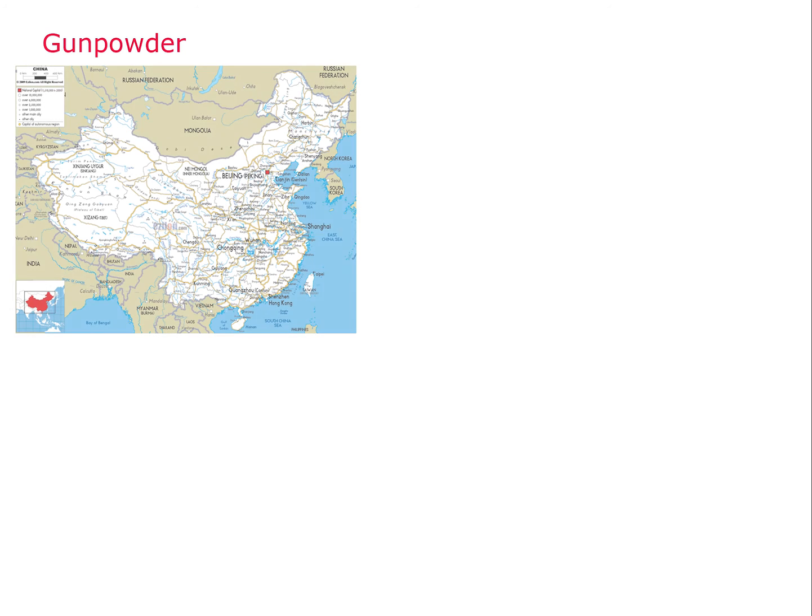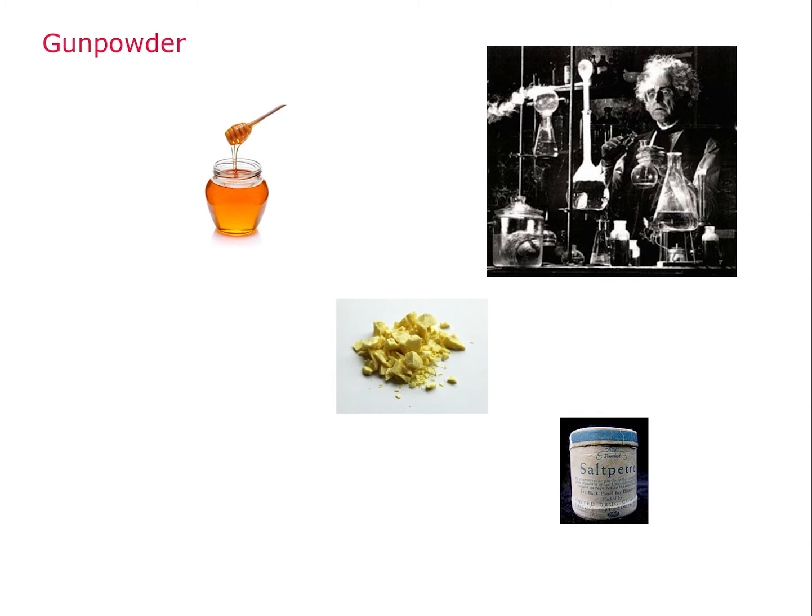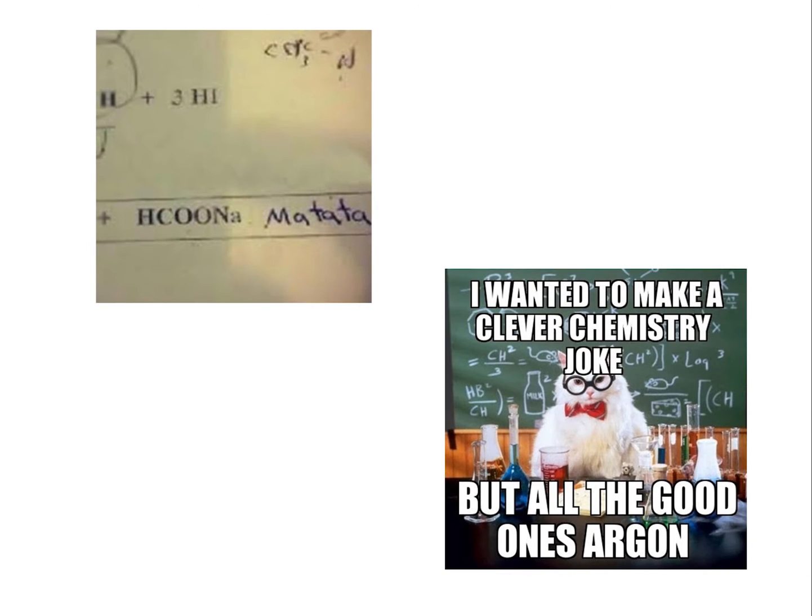Just as a bit of a history lesson, gunpowder was synthesised in China during the 9th century, completely by accident. Alchemists combined honey, sulphur and saltpeter to form what they thought to be the elixir of life. But these were the days of alchemy. Certainly over the years, us chemists as a community have evolved and refined our knowledge, and have truly put the knowledge of our predecessors to good use.